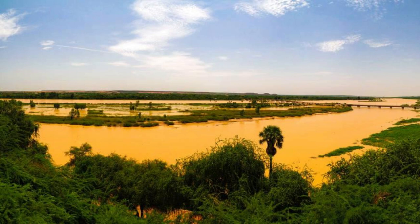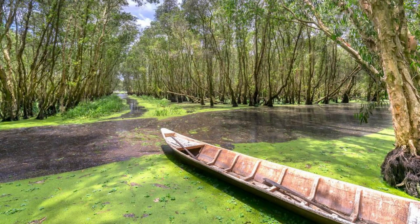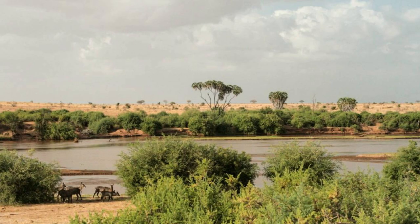Experience the lifeblood of Chad at the Chari River, a mighty waterway that flows through the heart of the country, sustaining ecosystems and communities along its banks. Cruise along its meandering channels, bordered by lush wetlands, fertile floodplains, and traditional fishing villages, as you encounter diverse bird species and aquatic wildlife. Witness spectacular sunsets over the river's tranquil waters and learn about the cultural significance of the Chari to the people of Chad. The Chari River is a symbol of resilience and renewal in the Sahel.